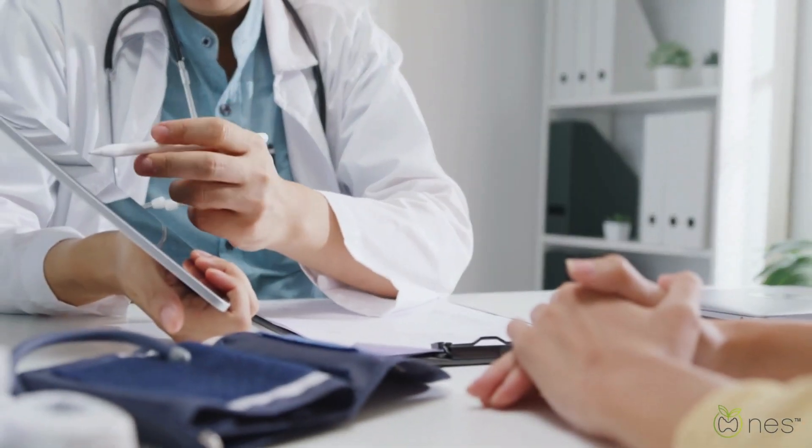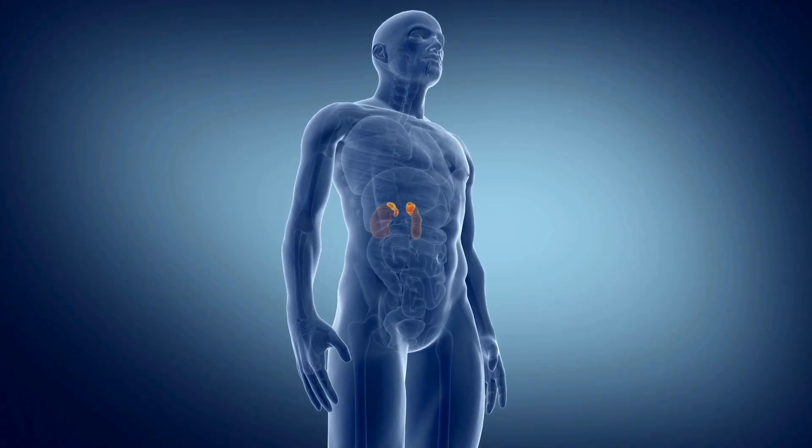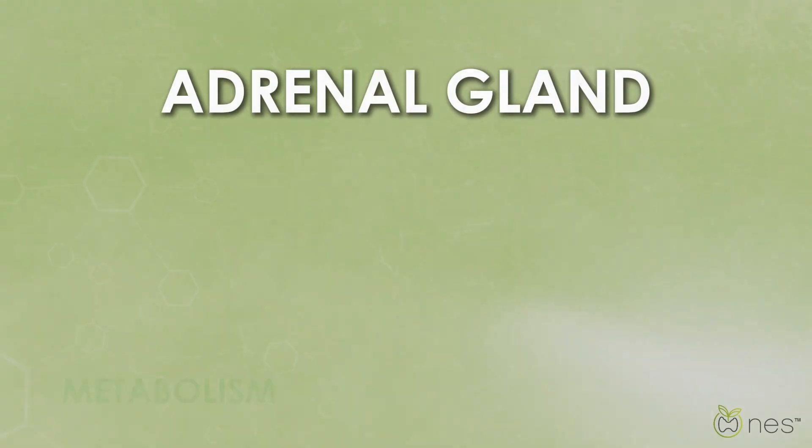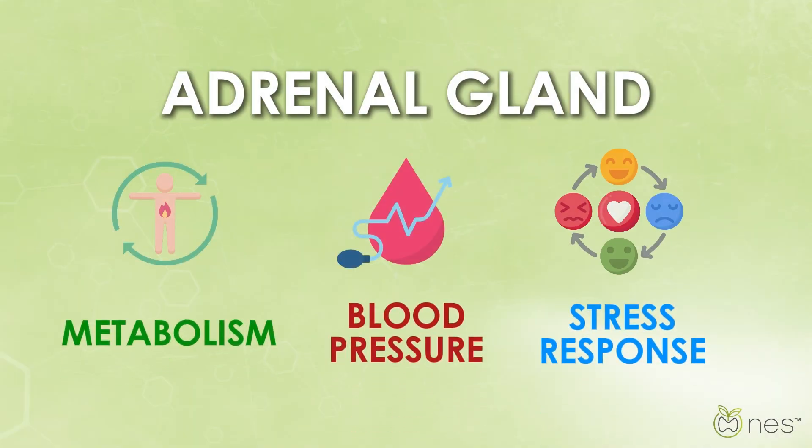Understanding your health is important, especially when it comes to your adrenal glands. These small glands sit on top of your kidneys and produce essential hormones that help regulate your metabolism, blood pressure, and stress response.